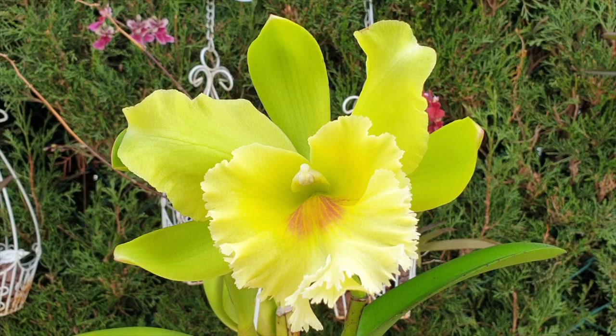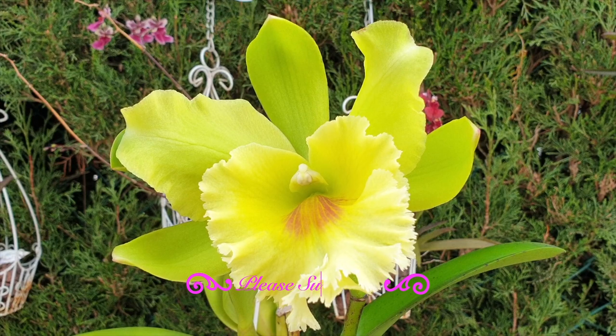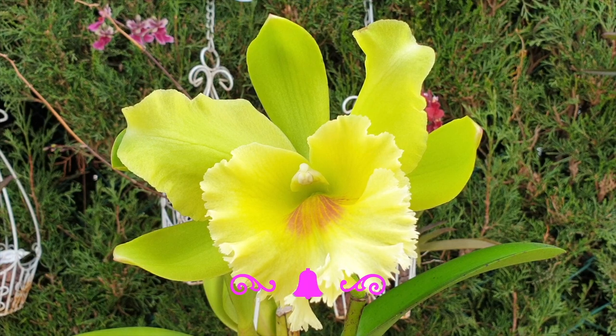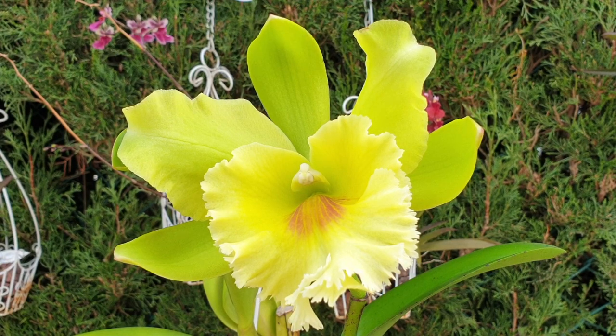This is Rhyncholaeliocattleya 'Sunya Green', just in case you didn't read the title. The reason I'm opening this video like this is because I have to share her with you in a little bit more detail. Orchid Ninja Tropical Plants Finland has Sunya Green as well — she managed to bloom hers a couple of months ago. I will link her video in the description if you want to go and have a look.